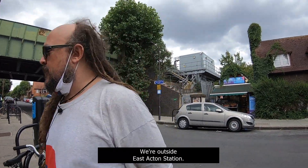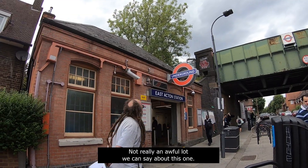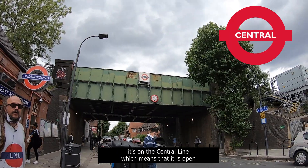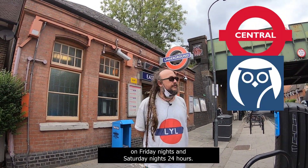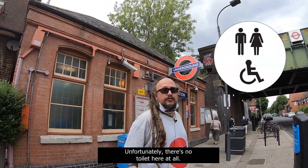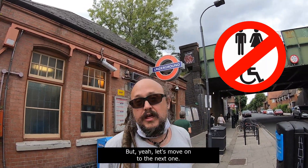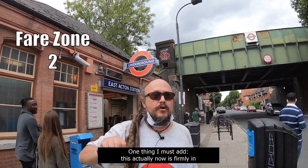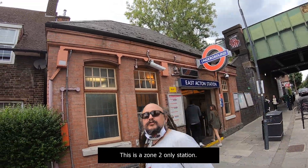So here we are outside East Acton Station. Not really an awful lot we can say about this one — it was built in 1920. It's on the Central Line, which means that it is open on Friday nights and Saturday nights, 24 hours. Unfortunately there's no toilet here at all. One thing I must add: this is firmly in Zone 2, not Zone 2 and 3 like the previous one. This is a Zone 2-only station.